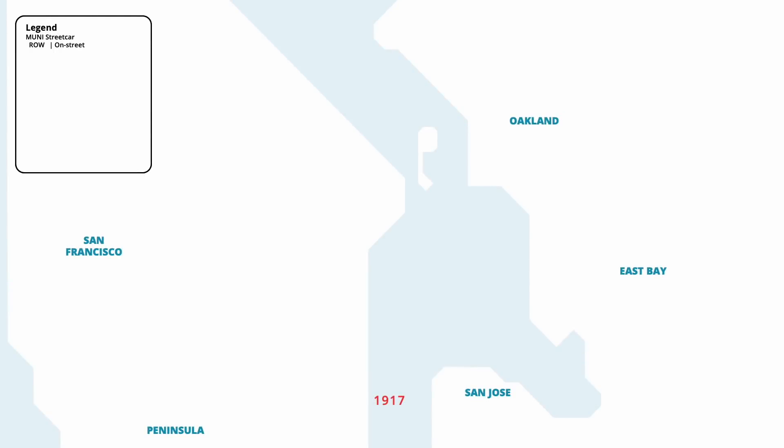San Francisco's modern light rail network began to form in August 1917, when the San Francisco Municipal Railway opened the J Line on Church Street. Starting from 30th Street, the streetcar line ran north to Market Street, before heading east to Van Ness Avenue. Between 18th Street and 22nd Street, the line travelled on a private right of way, making stops at intersections along the route.